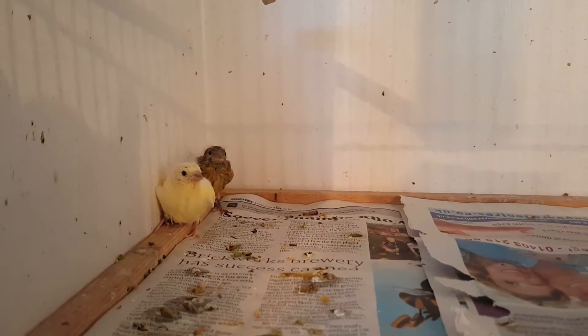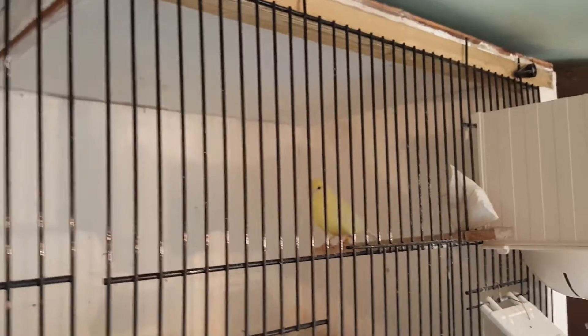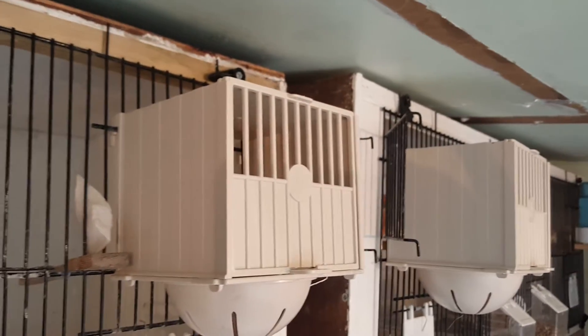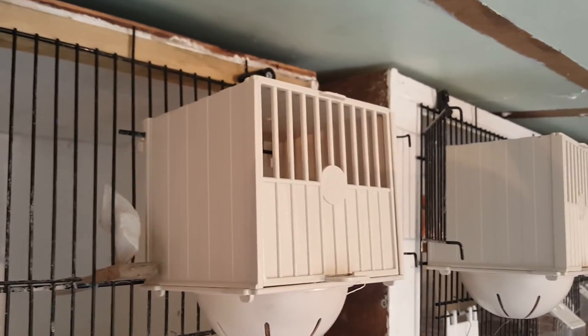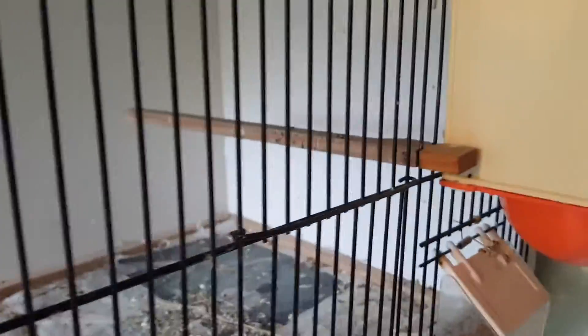This is the yellow hen and dark cock — their two chicks have all fledged, so you can see two nice chicks there. That's that pair. Then the yellow cock and white hen: I'll show you — she's on some goldie eggs that my mate gave me. I'll show you the pair, they're outside in the flight.